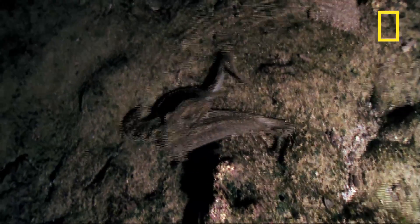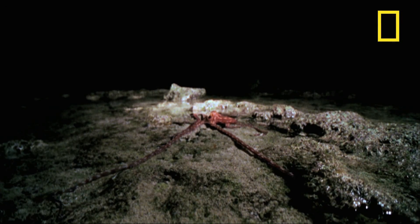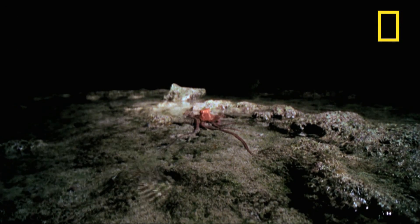Both mollusks spend low tide prowling the nooks and crannies of the shallows, near a place called One Tree Island, looking for a bite to eat.